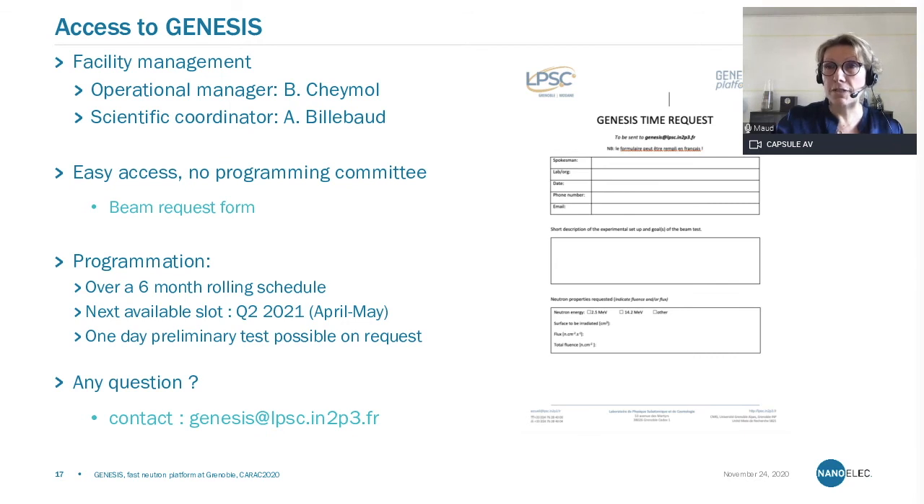I thank you for your attention. I will be happy to answer any questions in the chat. Now I will give the virtual floor to Olivier Renaud, who will speak about hard X-ray photoelectron spectroscopy at the PFNC LETI.